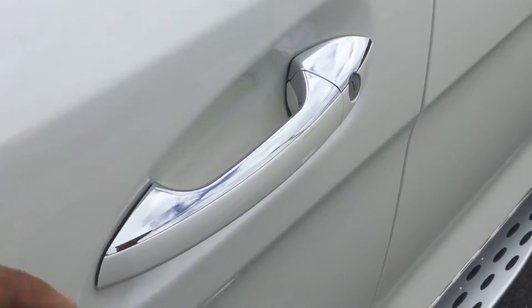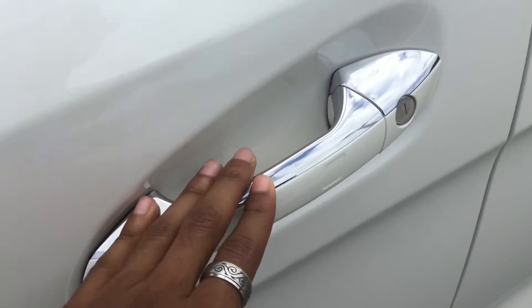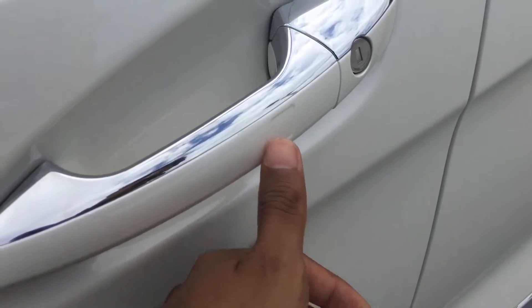This vehicle also has keyless access. If the car is off and locked with the key in your pocket, you put your hand on the door handle as if you were going to open it and it unlocks automatically. Or place your finger over the little divot in the handle and it will lock the doors.